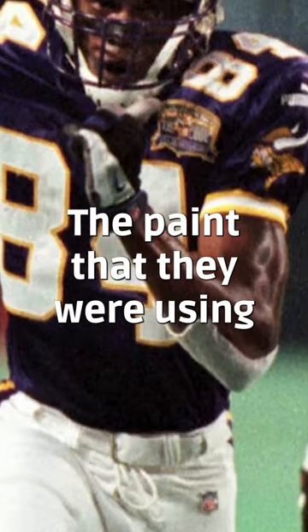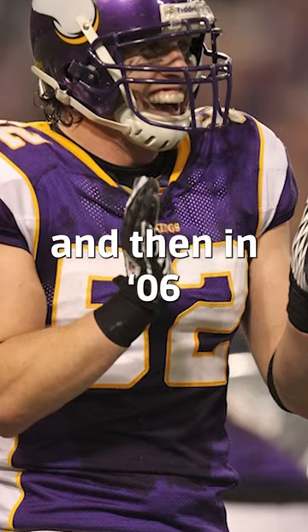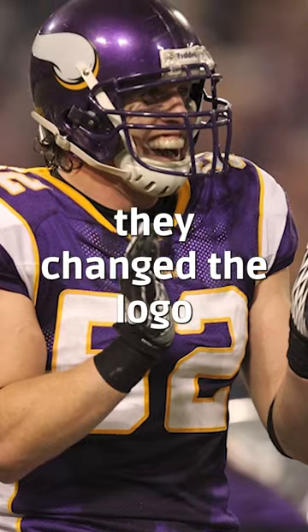The paint that they were using on the helmets got darker, and then in 2006 they changed the logo a little bit.